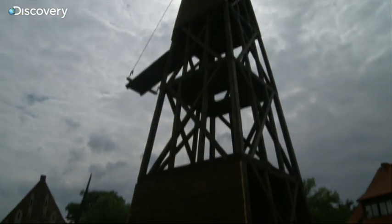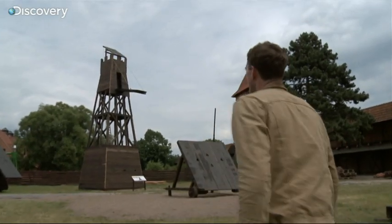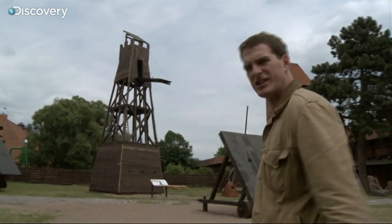To understand exactly how a siege tower works, I've come here to Malbork in Poland. Wow, you don't see one of these every day — a full-sized replica of a medieval siege tower.